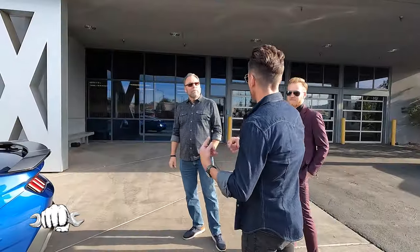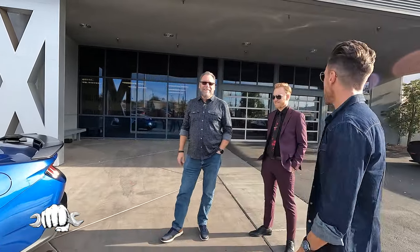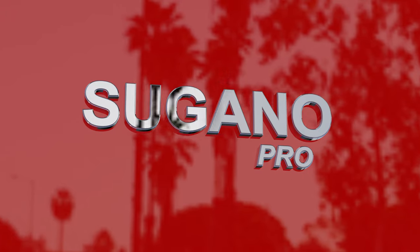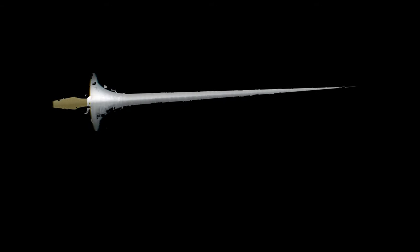I feel a little rushed because I know the owner is on his way. I don't want the guy pulling in like 'what are these guys doing with my Mustang?' So thank you both for showing us the Dark Horse — we appreciate it. Thank you guys for watching. If you want your car, shop, or collection featured on the show, shoot us an email at carsshopsandcollections@gmail.com. Thanks for watching — be sure and subscribe so you don't miss any future episodes of Cars, Shops, and Collections. We'll see you next time.